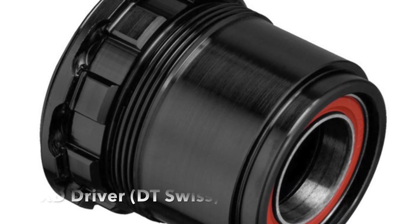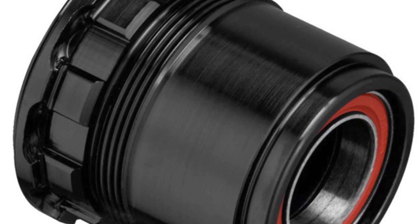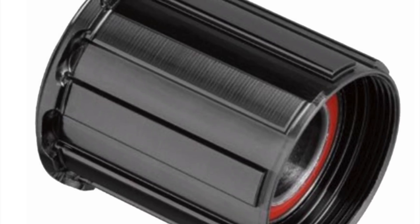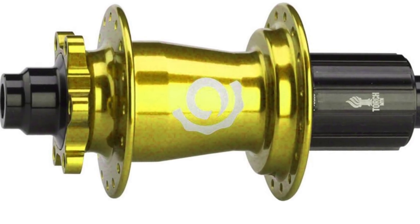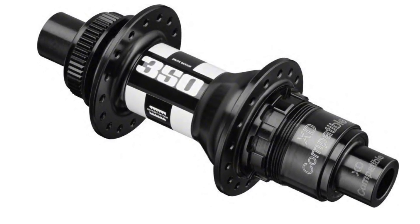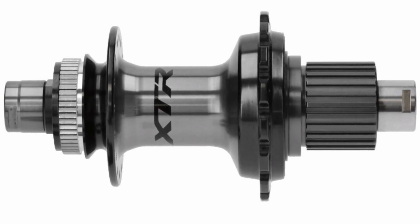Staying on the drivetrain, another critical area is the freehub body on your rear wheel — that determines what kind of drivetrain you'll be running. If you get the XD driver, you're going to be running SRAM Eagle GX and higher. If you have a standard Shimano freehub, you could run SRAM NX and a lot of older Shimano drivetrain systems. The hub is such an integral part of the bike that it's really nice to have a high-engagement hub — look for one that is tough and bombproof so you're not tempted to upgrade in the future.